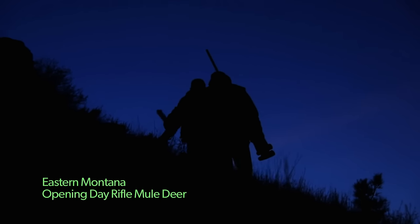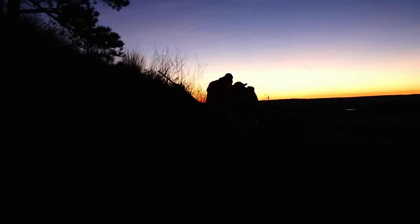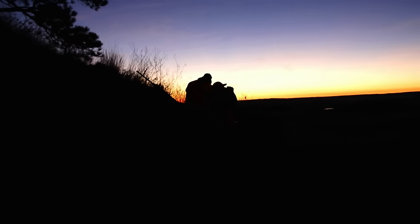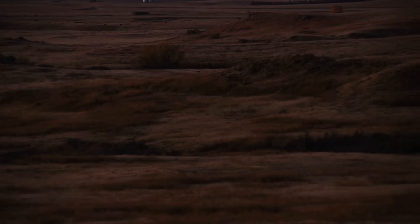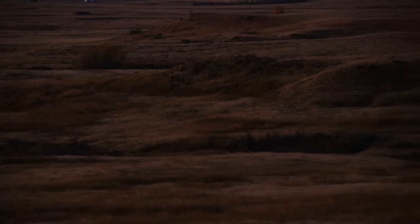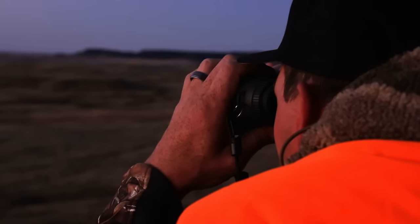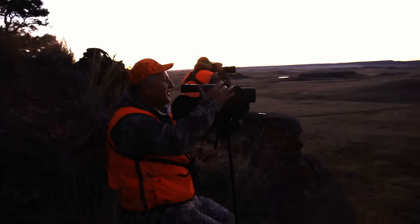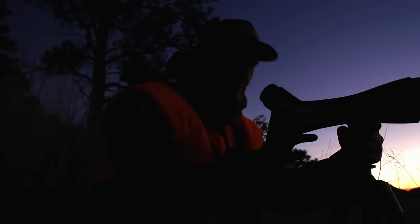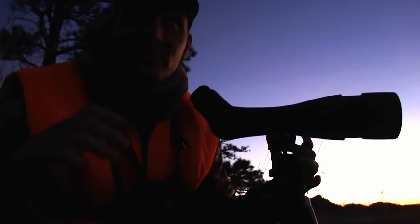We start climbing to the top of a vantage point where we can look over several miles of ground. As the sunset starts to come up and fill the landscape, I instantly notice deer working out in front of me. This is a critical time because all of those bucks that are usually nocturnal during this October timeframe show up for that first 15 or 20 minutes of light. And once I know a big deer lives in an area, I'm relentless.